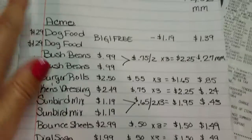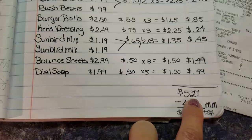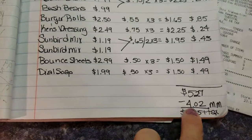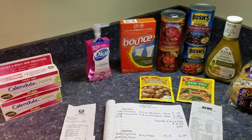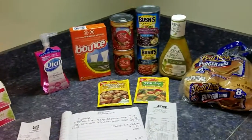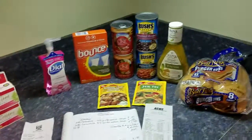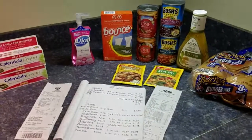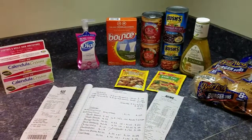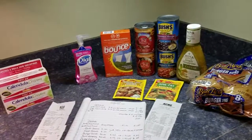So: $5.27 for Acme, $4.02 money maker from Rite Aid — I paid $1.25 plus tax for everything. And I know it's going to be even better than that because I'm going to sell some of these items. Just keep at it, and I hope the fruit flies don't carry you away like they tried to do to me in the store today. I'll see you next video!